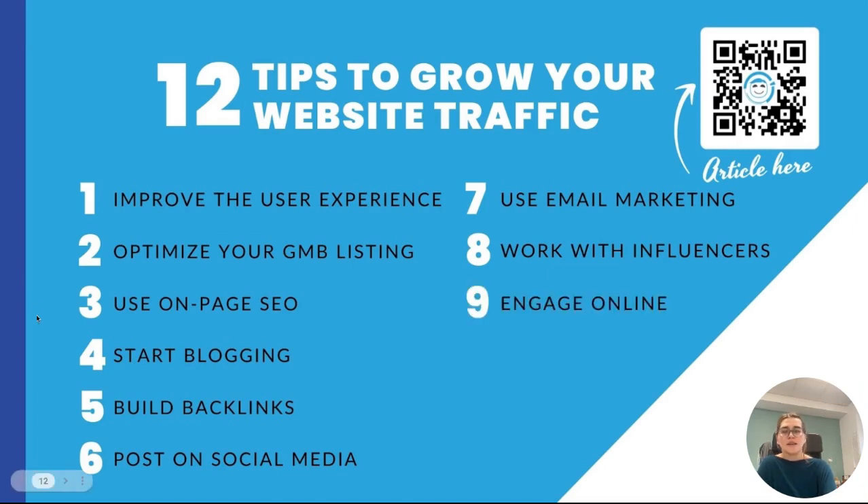Tip number nine is engage online. Spark conversations. Comment on other blogs and social media posts. Let people know you're a thought leader in your industry and then direct them back to your website for more information. Number ten, use PPC advertising. PPC or pay-per-click advertising can help your business appear in other places such as other websites through advertisements.